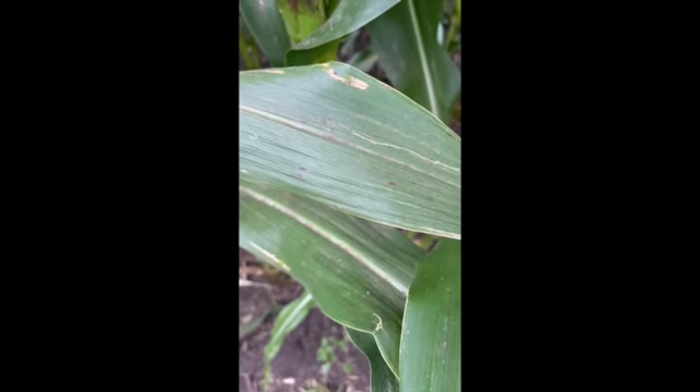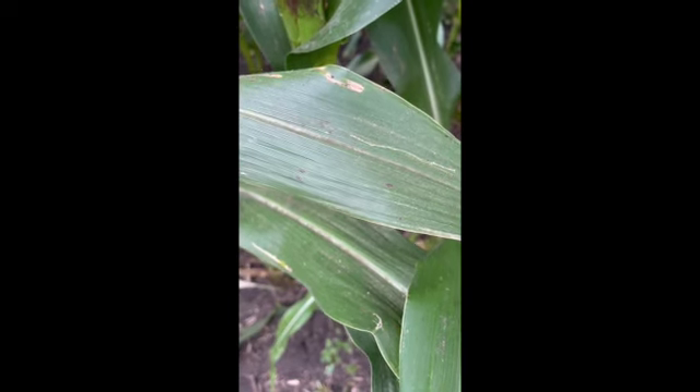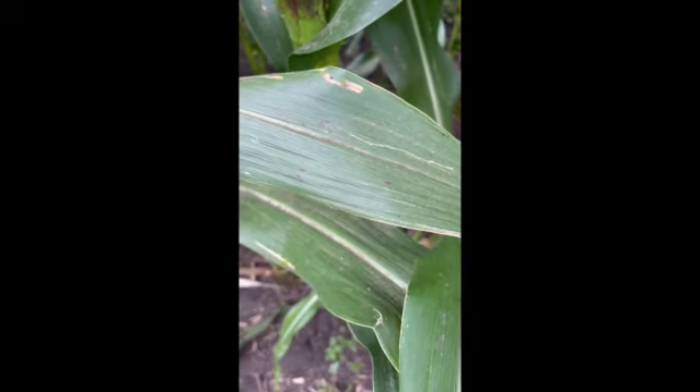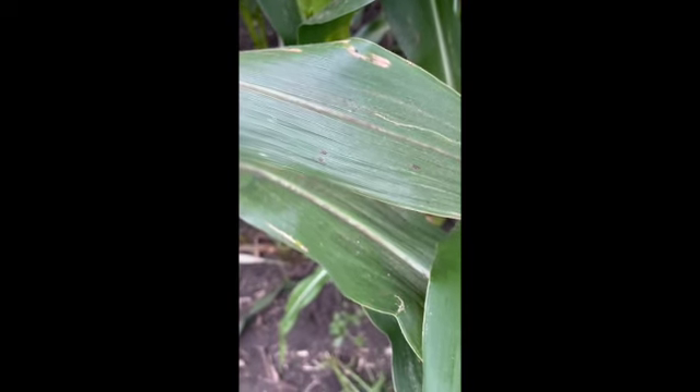This is Dan Bjorkle, agronomist with the Landis Grow Solution Center. I'm standing in a field in northeast Iowa near Hampton, and what you're seeing here is tar spot.